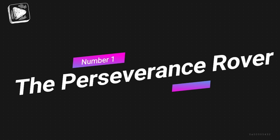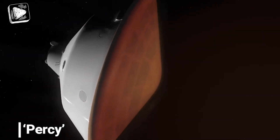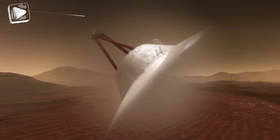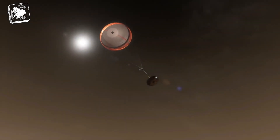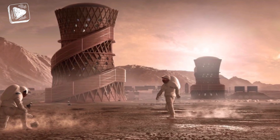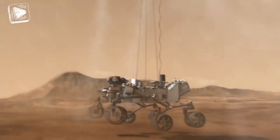Number 1: The Perseverance Rover. Perseverance, or Percy as it has been nicknamed, is the most recent of all Mars missions to make a successful touchdown. It landed on Mars on the 18th of February 2021 and is yet another NASA-driven project. This mission is tied to big hopes for humanity's future and has been launched with a few ambitious programs in mind.